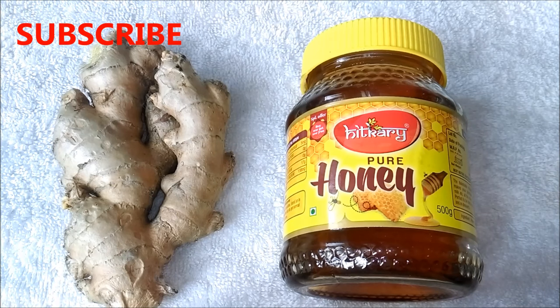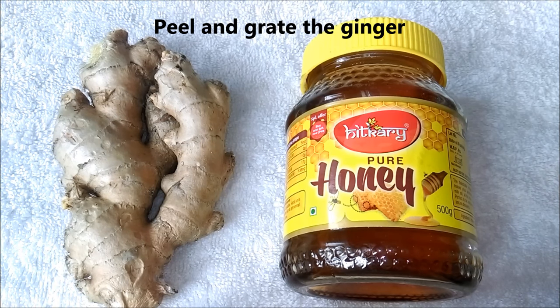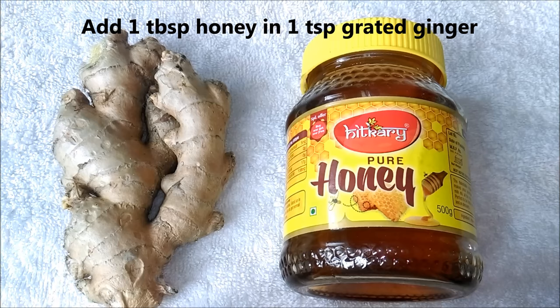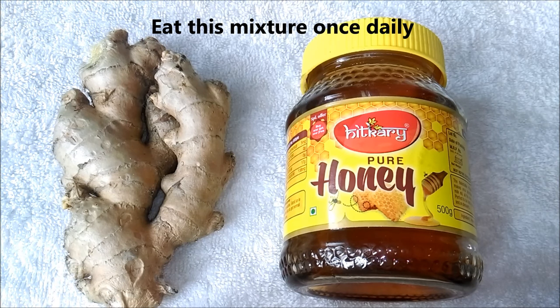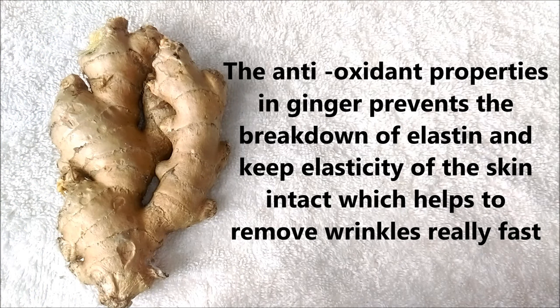For the second remedy you are going to need 2 ingredients: honey and ginger. Peel and grate the ginger, then add 1 tbsp of honey and 1 tsp of grated ginger. Mix them well and eat that mixture once daily. The antioxidant properties in ginger prevent the breakdown of elastin and keep the elasticity of the skin intact, which helps to remove your wrinkles really fast.